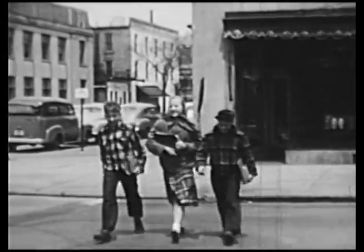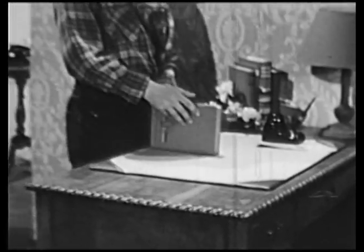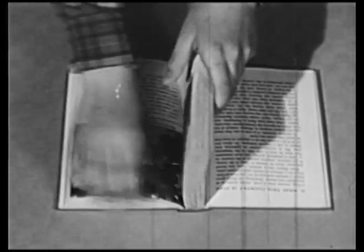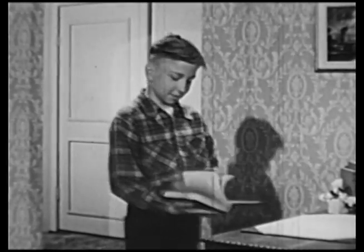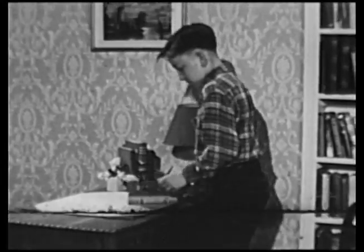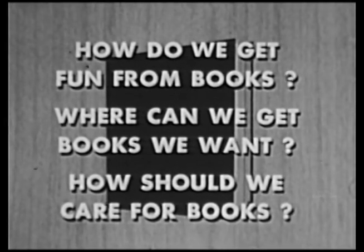Libraries, bookstores, and friends are some of the important places where we can get the books we want. What about a fine new book like Fred's? Fred knows that new books must be broken in right if they are to be kept in good condition. You take small sections of the pages and lay them out against both covers, working this way until you reach the middle of the book. Now the binding won't crack as the pages are turned. And in the inside cover, Fred writes his name and address very carefully. If Fred keeps it neat and clean, he can learn from his book for years.